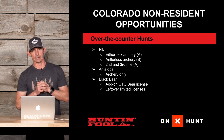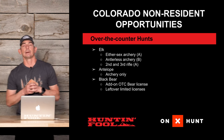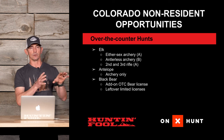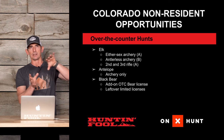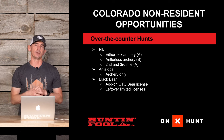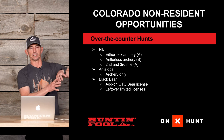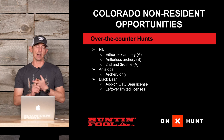For antelope, they have archery-only over-the-counter tags. Most of those units are on the eastern plains side, but there are some units on the western side. Those western units tend to be fringe units where antelope may occasionally stray in, but most western-side units have little to no antelope population.